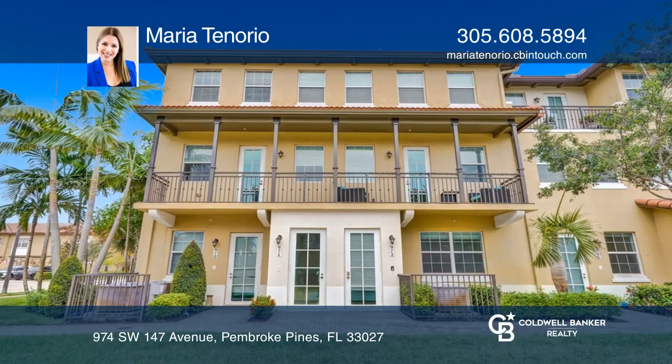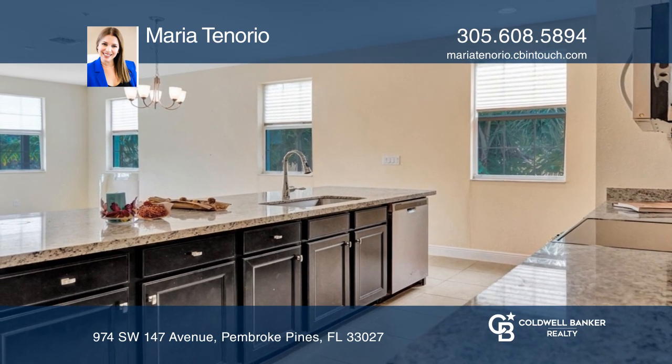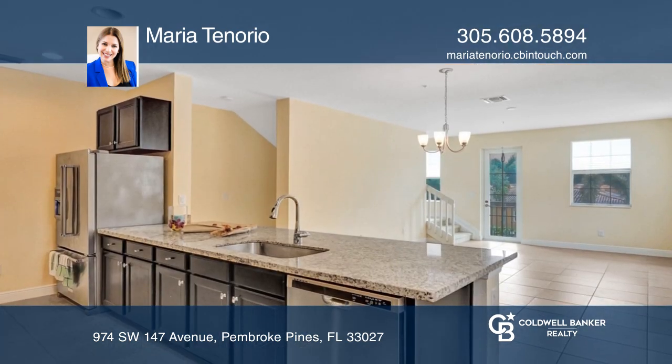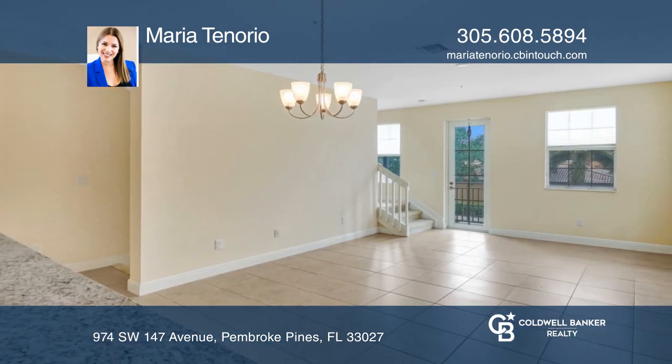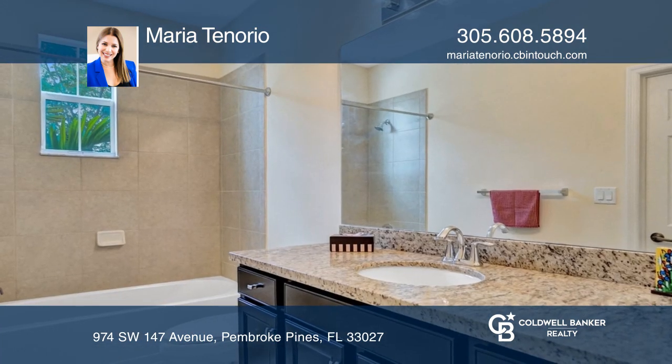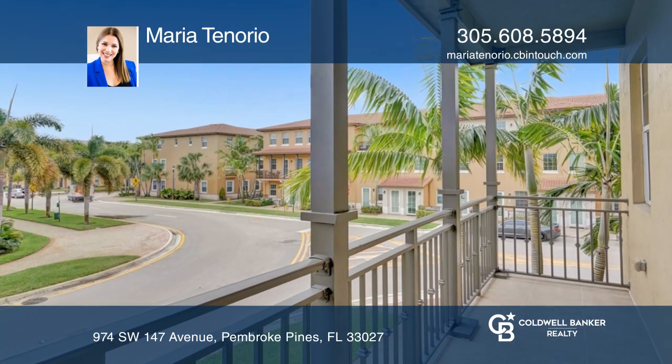Cobblestone's largest and most comfortable condo sold within two days. Up a staircase, this unit features three bedrooms, three and one-half bathrooms, and a beautiful kitchen with granite countertops. There is a spacious living room and a roomy dining room with a gorgeous balcony overlooking the community clubhouse.